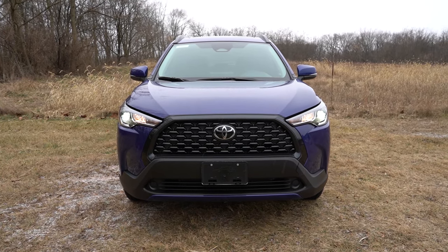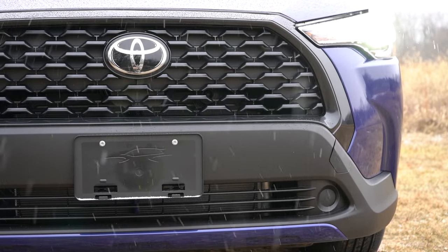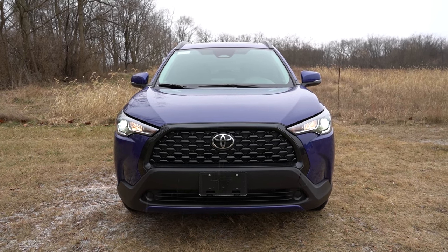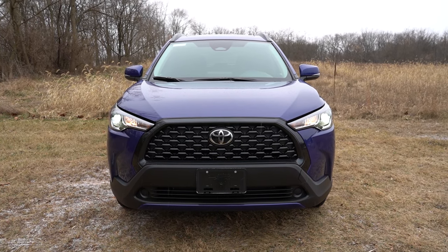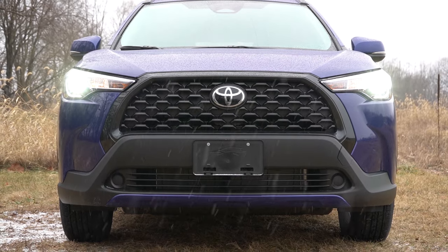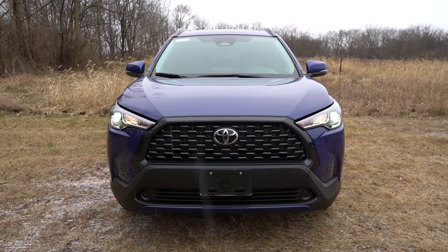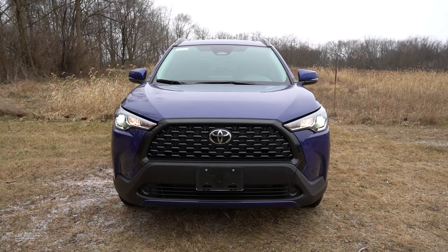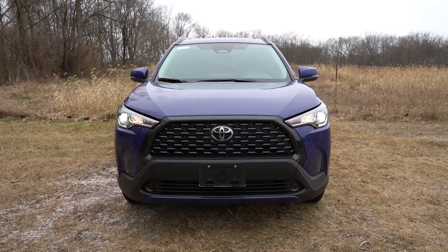Starting up front, the black front grille comes on the L and LE trim levels. If you go with the XLE, you get a painted grille surround in kind of a metallic bronze-ish finish. To the sides, full LED projector-style headlights come standard for all trim levels — I love that they're projector, not reflector, and they're both low beam and high beam. LED daytime running lights also come standard. Auto on/off headlights come on the LE and XLE, and automatic high beams are standard on every trim level, automatically dimming when oncoming vehicles are sensed. The XLE also adds LED fog lights near the bottom.